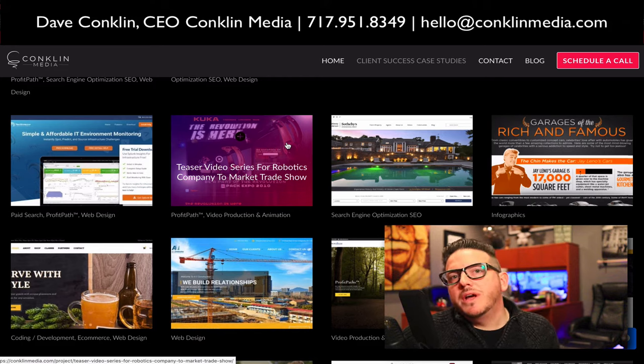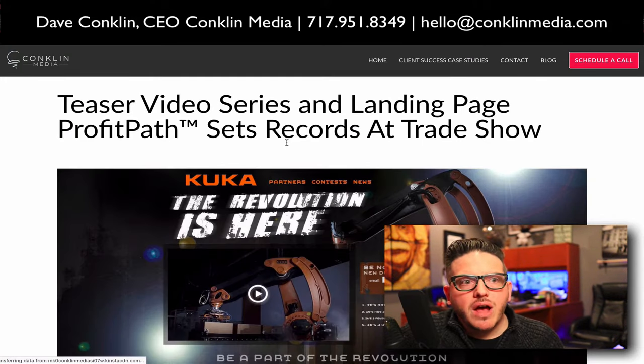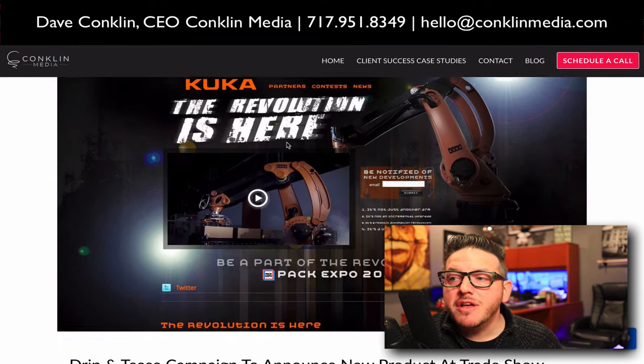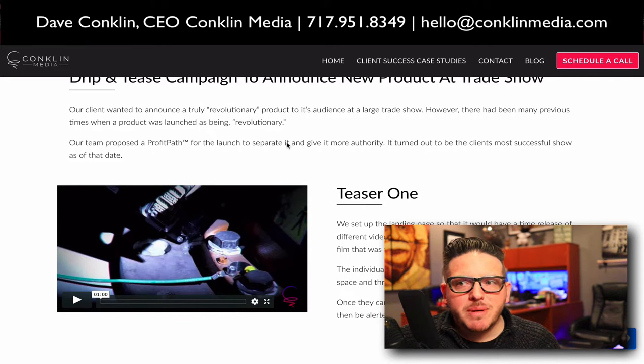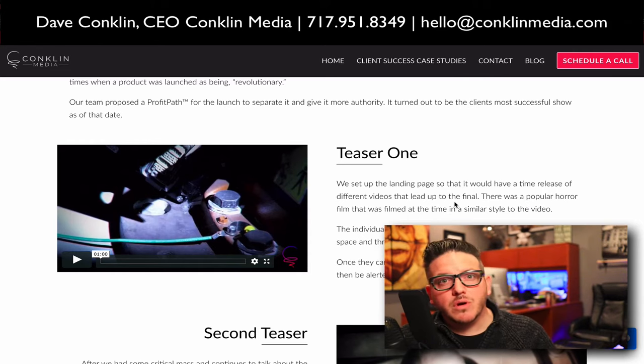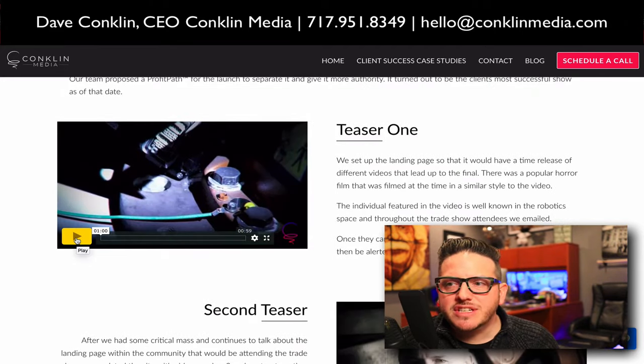Cougar Robotics — this is a really cool campaign. Cougar wanted to generate buzz around their trade show booth at Pack Expo. So we created this microsite as part of a profit path. If you don't know what profit paths are, go to profitpaths.com. We created a series of teaser videos that went out to people who kind of knew who Kuka was, but maybe weren't actual customers or integrators yet.